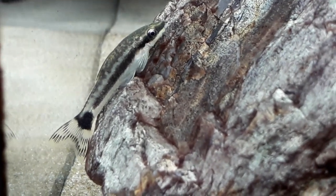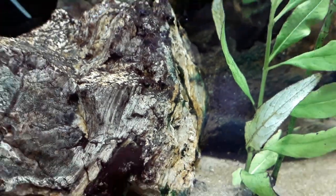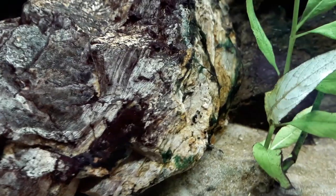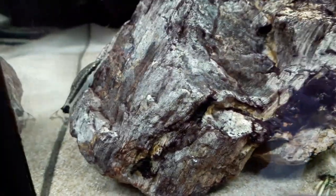They actually eat soft green algae and also diatom algae — you can see this brown stuff here, that's diatom algae, and they do eat that. There are some algaes they won't eat though. This greener slimy stuff — I'm not sure if this is balloon green algae, so if any of you watching can tell me what that is. The snail eats it but the ottos don't, and they also won't eat this browner fairy algae, so they won't eat every type of algae in your tank — just something to keep in mind.